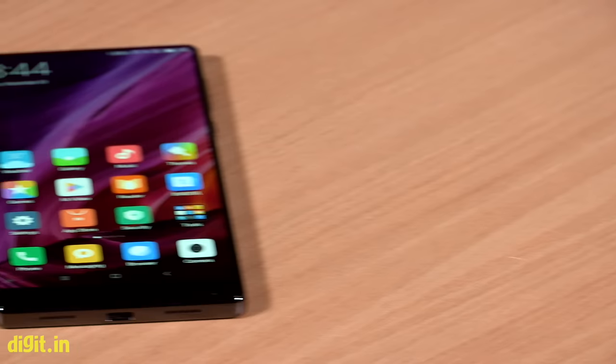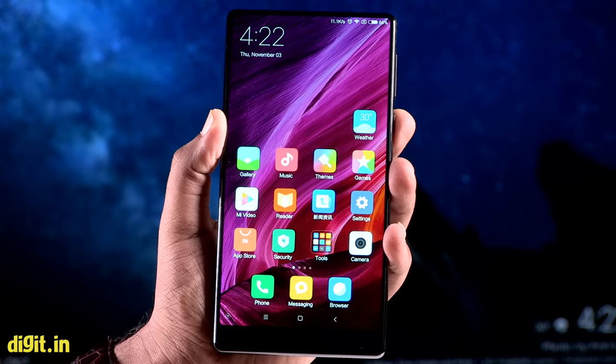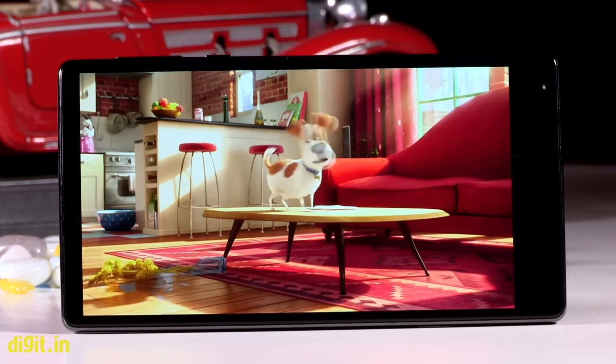The aspect ratio on the Mi Mix's display is 16:9 like most other smartphones, but if you choose to use Xiaomi's Quick Ball feature you get a 17:9 ratio screen. The 17:9 ratio adds a black bar below the display when watching videos.